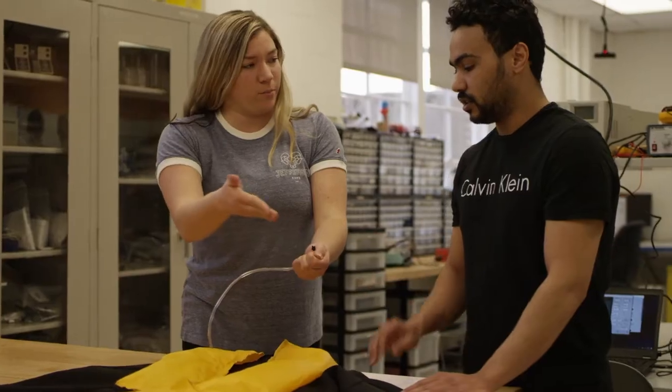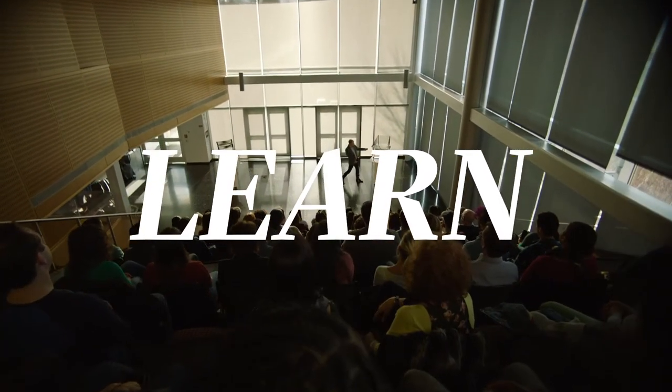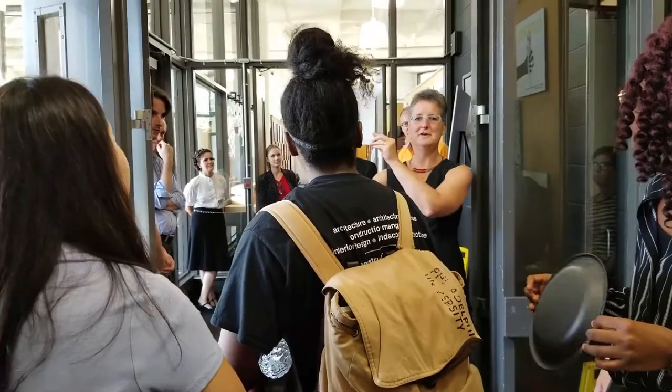From architects to entrepreneurs, scholars to scientists, healers and leaders of every kind, we're a creative, collaborative community of future thinkers studying across more than 30 masters and doctoral programs.